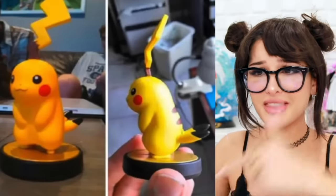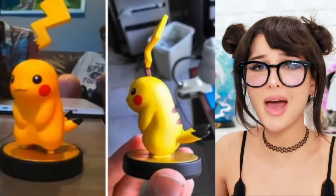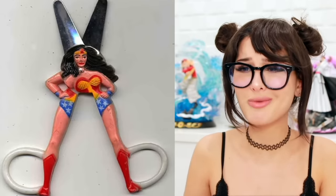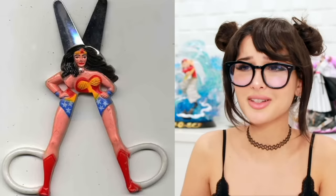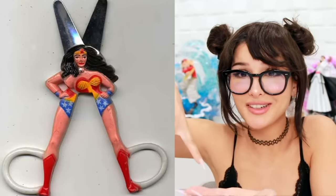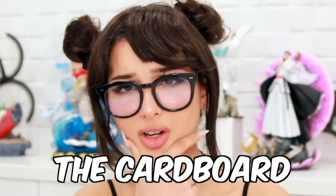Why would they do Pikachu like that? Who put him together? The ears are supposed to go here and the tail is supposed to go there — they reversed them. You had one job. The person putting him together: what's a Pikachu? This is how I imagine a thunder rat to look like. Oh no, Wonder Woman, what have they done to you? Made her into a pair of scissors — her legs open up with the handle. Y'all did her dirty.